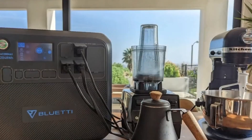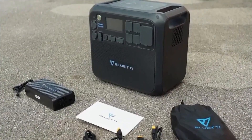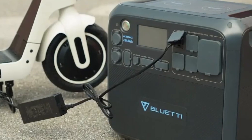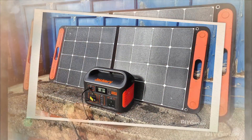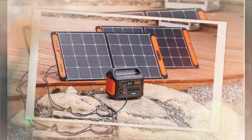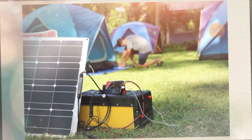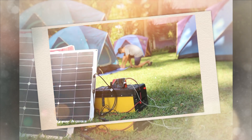If you want to buy any of these solar generators, don't forget to check the link below. Thank you for joining us on this exciting journey through the world of solar generators. We hope you found our Top 5 Best Solar Generators video informative and engaging. If you enjoyed this video and found it helpful, don't forget to give it a thumbs up and subscribe to our channel for more insightful content. Also, hit the notification bell so you never miss a video.